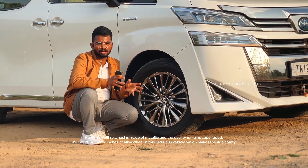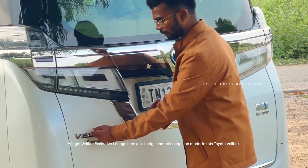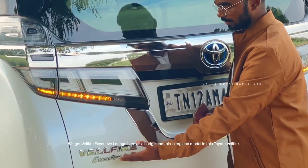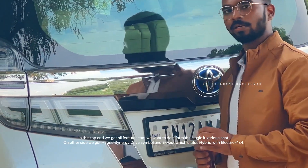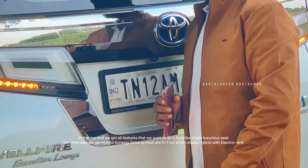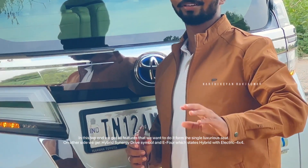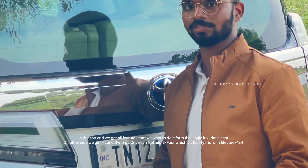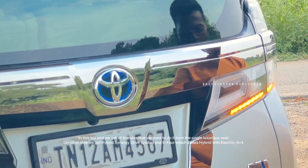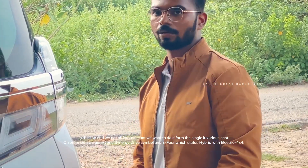It's a great profile for this vehicle. We have a badge called Wellfire Executive Lounge — it is the top-end model. The car features a Hybrid Synergy Drive and E4, which is a four-wheel drive system. It's a great advantage for this vehicle.